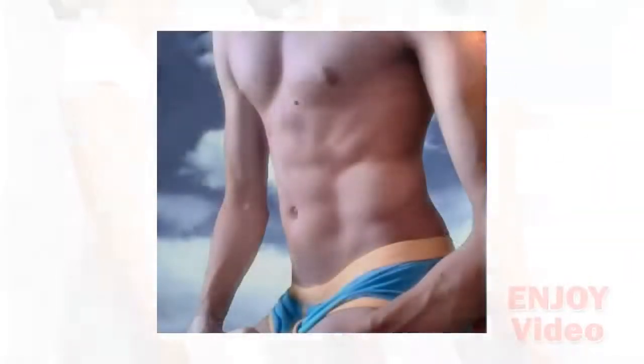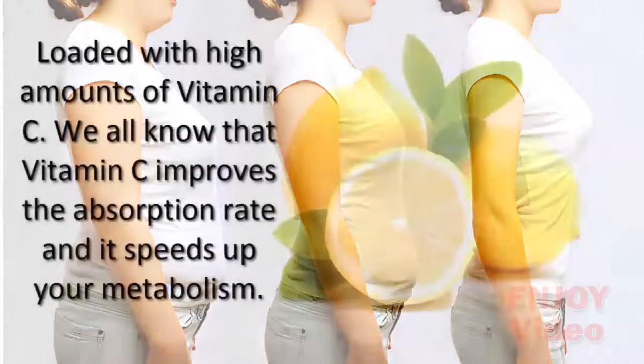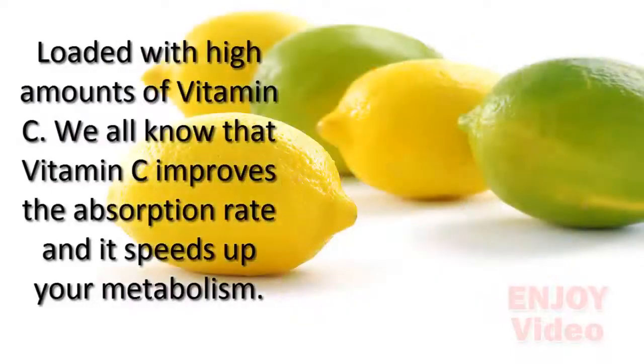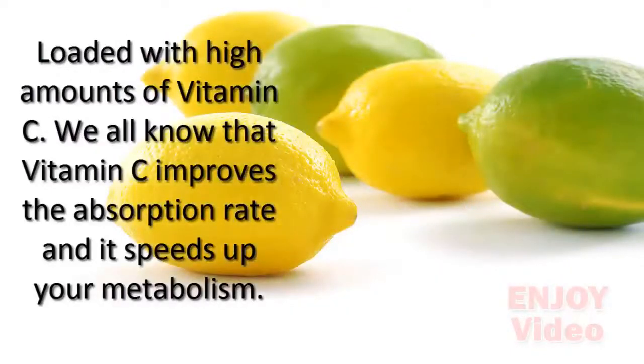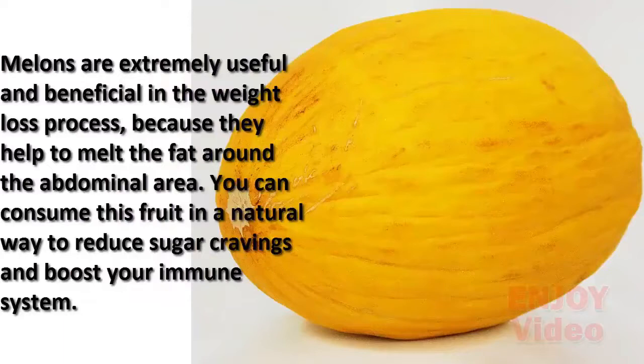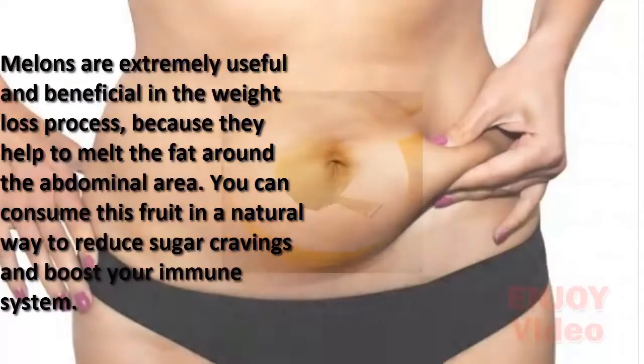This amazing drink will shed pounds off your body and give you extra energy. To make this drink, you'll need lemon, which is loaded with high amounts of vitamin C. Vitamin C improves the absorption rate and speeds up your metabolism. Melons are extremely useful in the weight loss process because they help to melt the fat around the abdominal area.